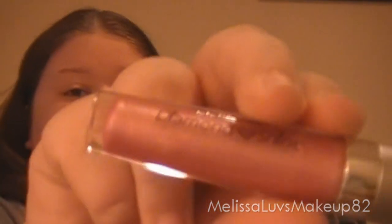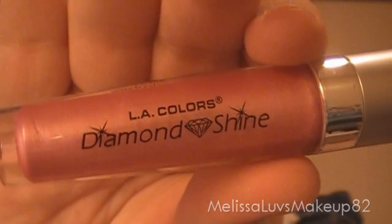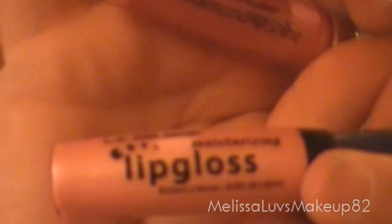How about lip gloss? Lip gloss — I would have to say the L.A. Color Diamond Shine, or the L.A. Color in this pink looking color. I love both of them.